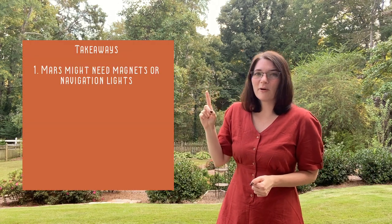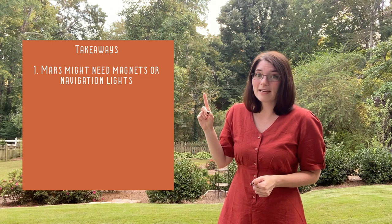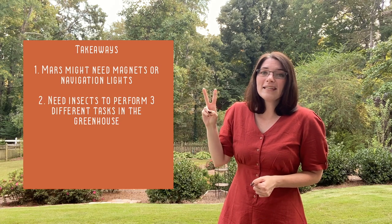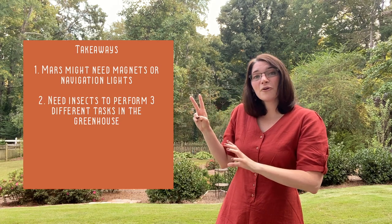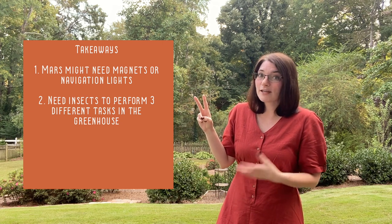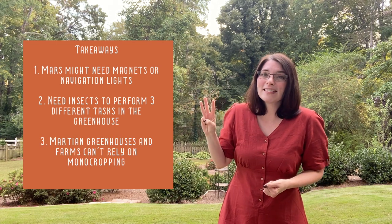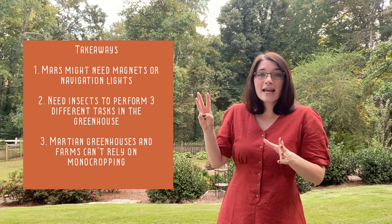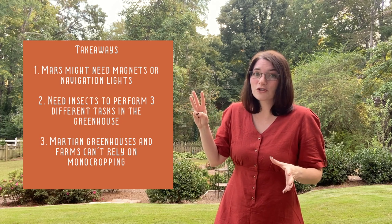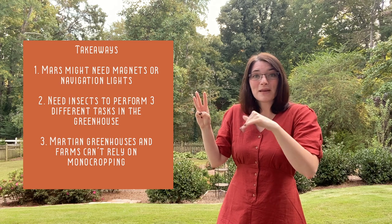So what are our takeaways? One: in order to help our pollinators navigate, Mars might need magnets or special lights in its greenhouses. Two: we need insects that will pollinate, aerate the soil, and help decaying matter decompose — these might not all come from the same insects, so we may have to take a variety. And three: in order to guarantee the health of our pollinators, the greenhouses on Mars can't be structured based on monocropping — we'll need a variety of plants in the same basic area.